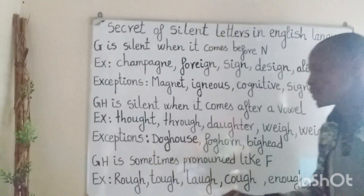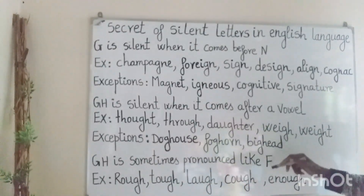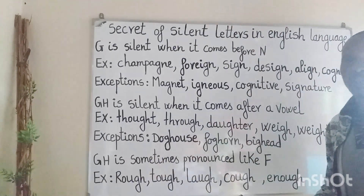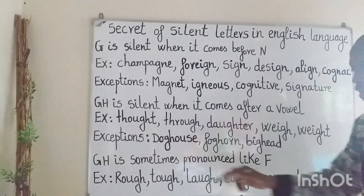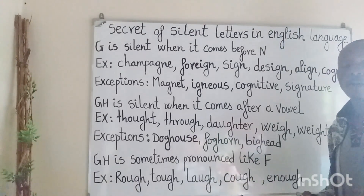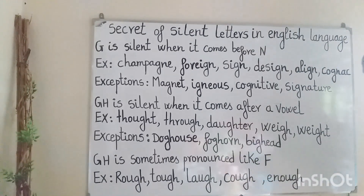GH is sometimes pronounced like the F sound. For example: Rough — which means not smooth. Tough — which means difficult. Laugh. Cough. Enough.